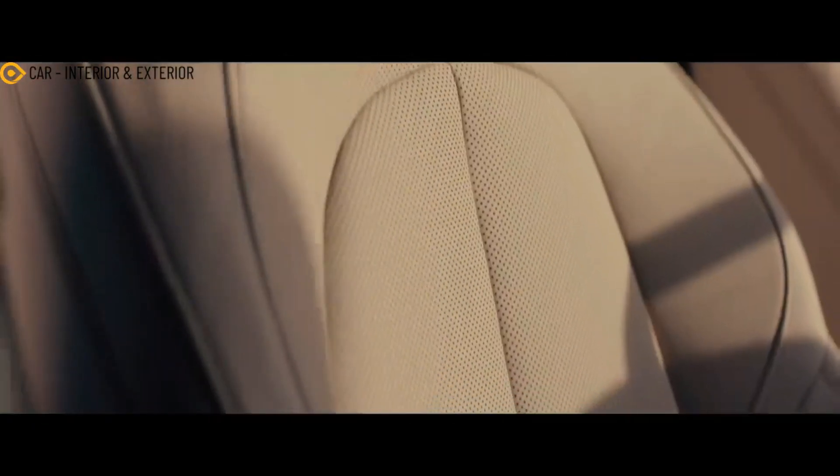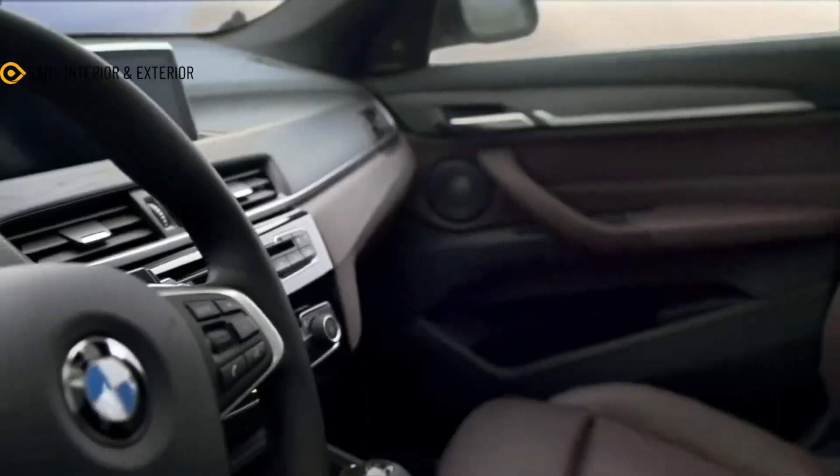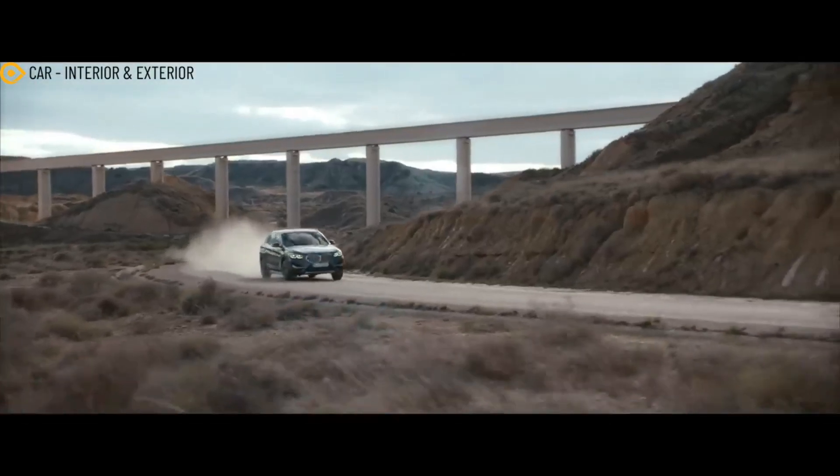It seems that BMW will take a cautious approach to the all-new X1. Like most BMW models, the grille is more prominent than before, but it won't have the duck-tooth look similar to the XM Performance crossover. The future X1 will likely have vertical corner air intakes and rakish headlights.